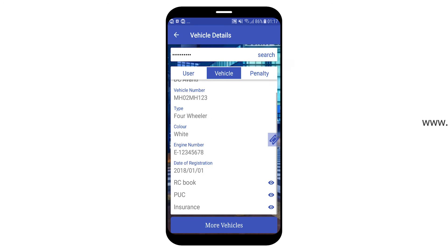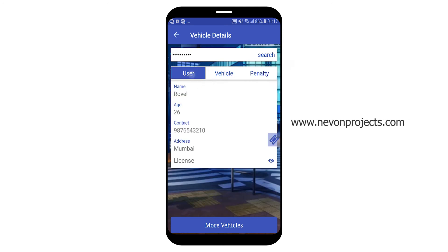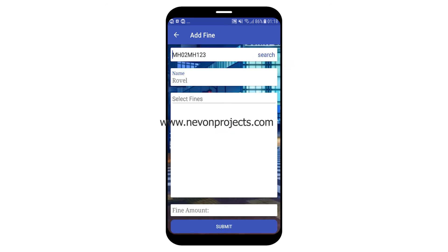There is also a floating icon visible on whichever tab you navigate to. Selecting it takes you to the find page, automatically adding the number plate or car number.